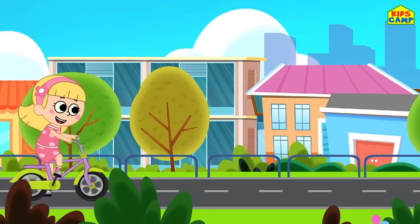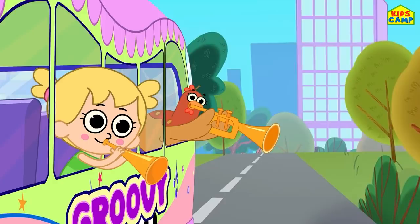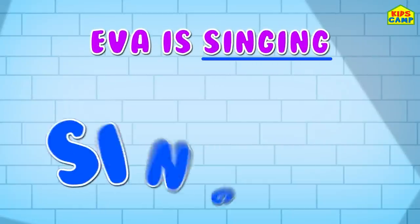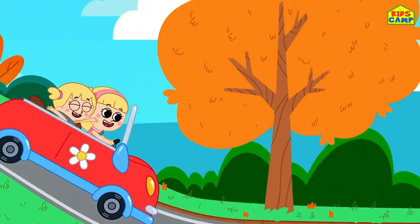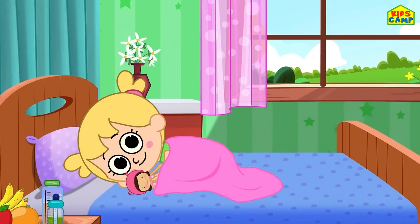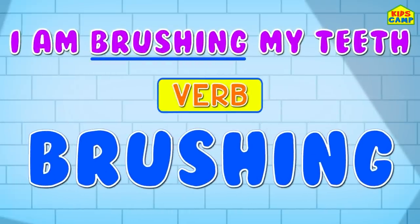That's right! What's the activity I am doing here? I am riding a bicycle. That's right - riding is a verb! Look at my little sister Eva - she loves to sing. Eva is singing - singing is the verb here. Good job, friends! Look at me, I am driving. Yay! Driving is the verb here. And what is it that we do first thing when we get up in the morning? That's right - we brush our teeth. I am brushing my teeth - brushing is the verb here.